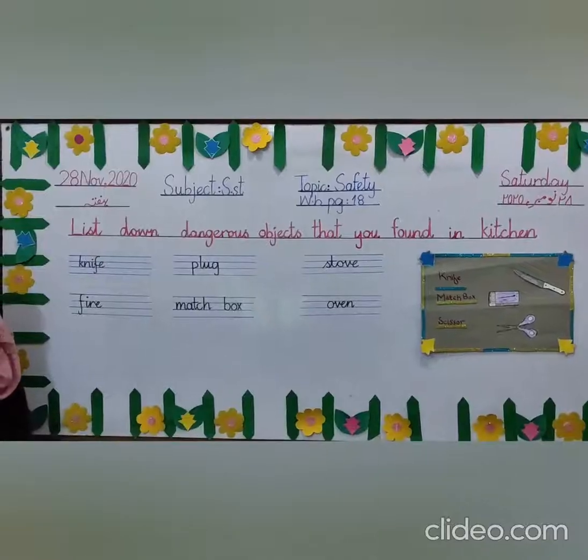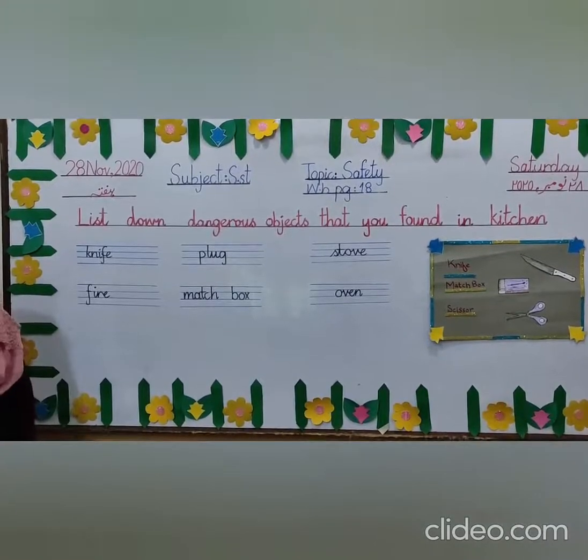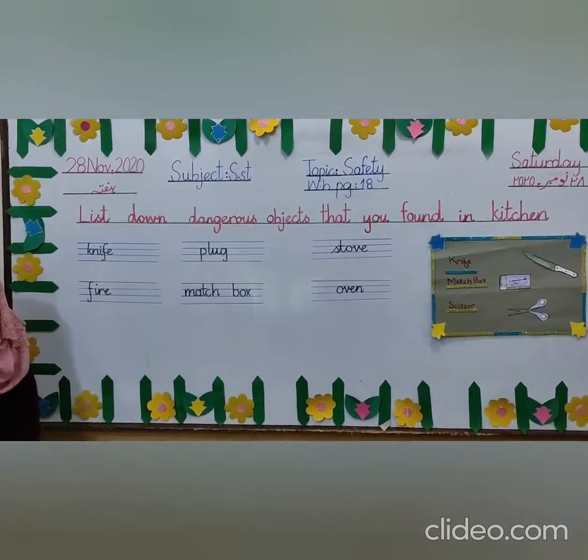Now do your work with neat and clean handwriting. Complete your work and learn this page also. We will meet in our next class. Thank you.